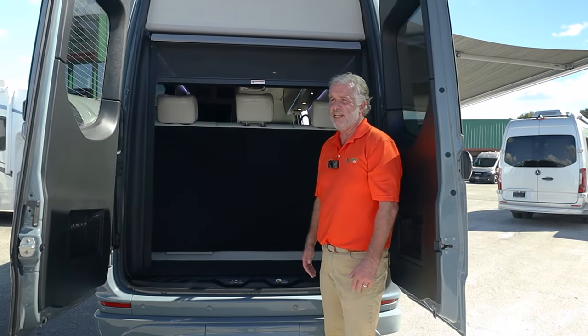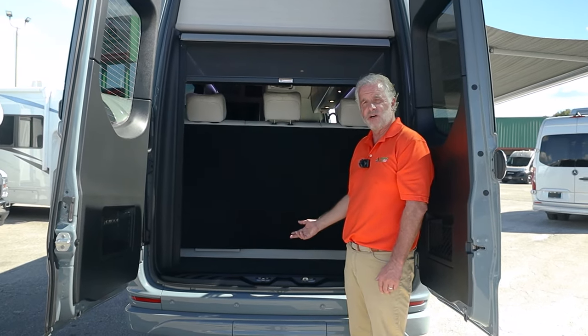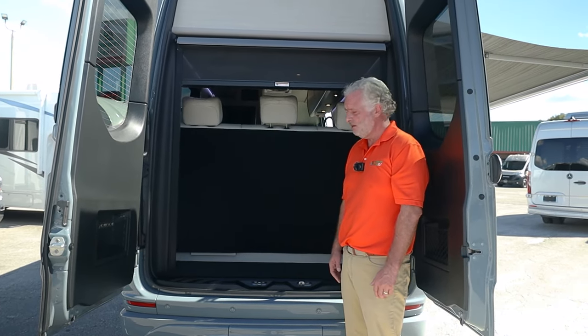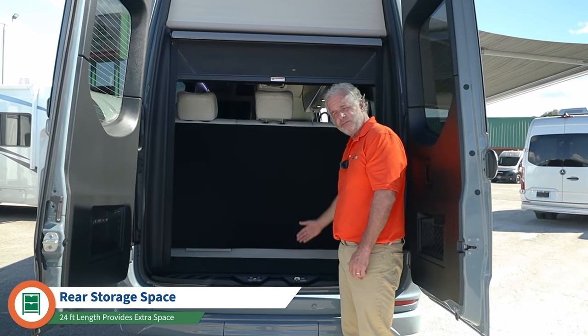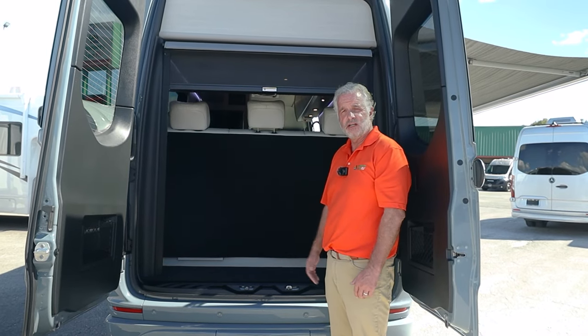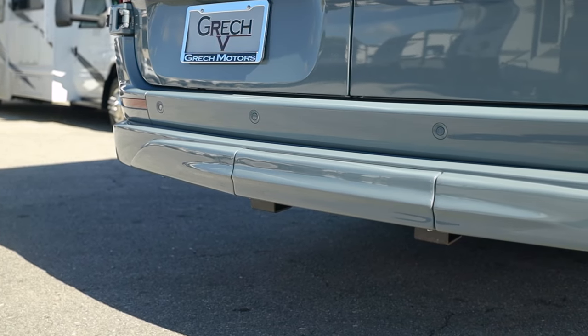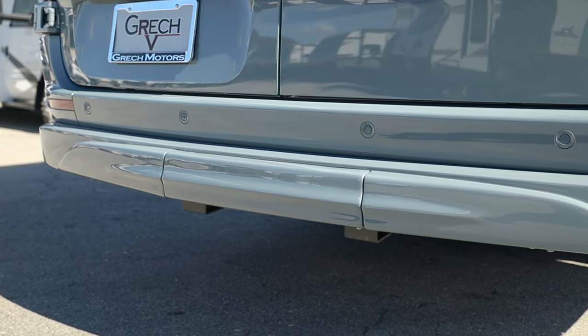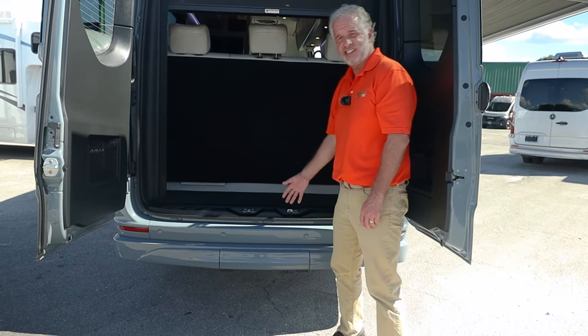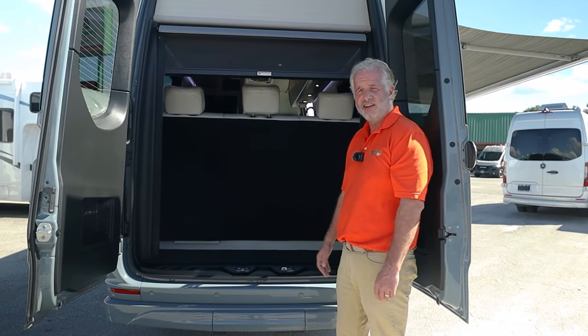They also include the stainless steel wheel liners. On the Class B Gretsch lineup there are three sizes available. This is the Strata with a 24-foot length, and with the 24-foot length you get this extra storage space in the back. We also have the Torino available at 22 feet and the Turismo at 19 feet. On all Gretsches, everything is standard equipment, including the rear hitch. You have this cover giving you a nice clean look when you're not using it, and these Gretsches are rated up to 5,000 pounds towing capacity.